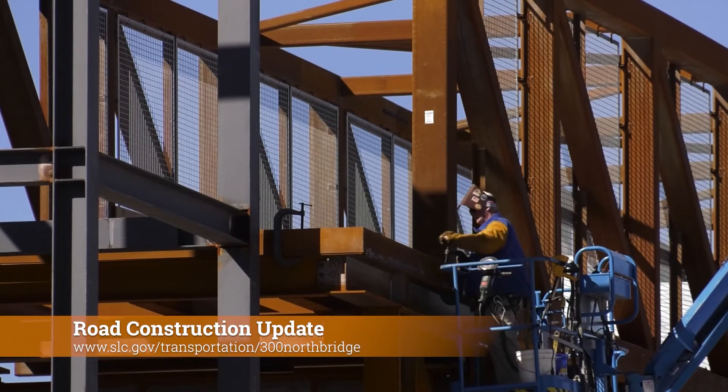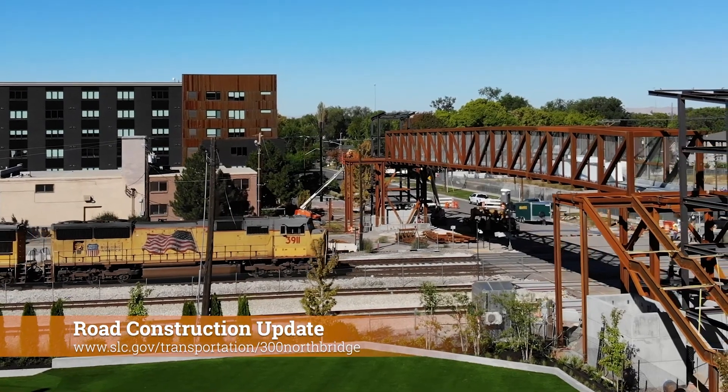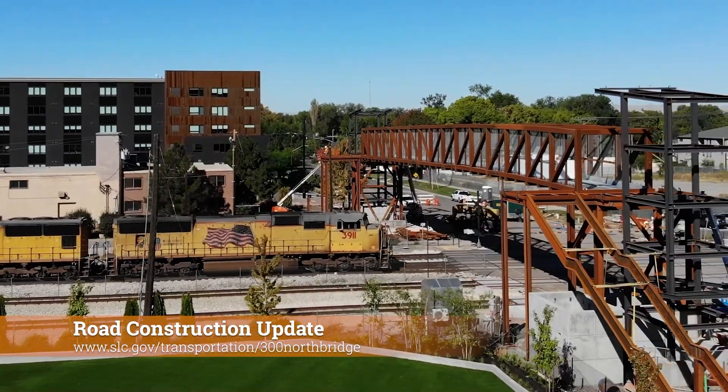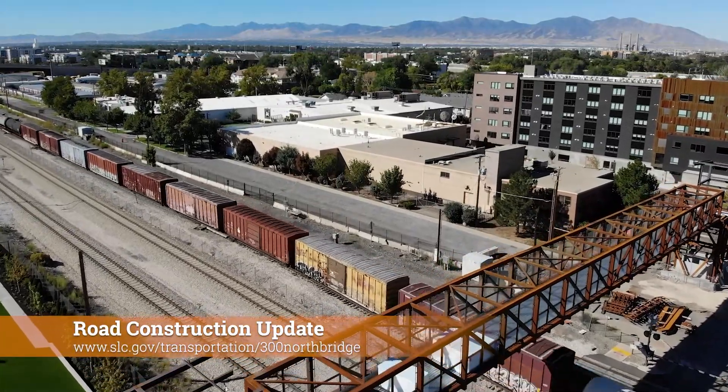The 300 North pedestrian concrete bridge deck pour happened earlier in October. Steel work continues on the supporting steel beams, stairs and landings. Although the bridge has been raised, it remains closed to the public.